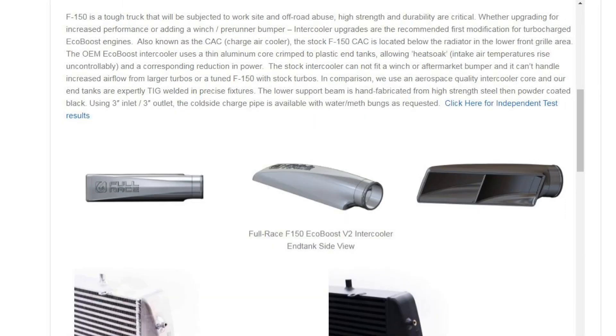Looking further down their page, they say that their cast aluminum end tanks are going to resist heat soak a lot more than the plastic stock ones. Obviously that would be beneficial.